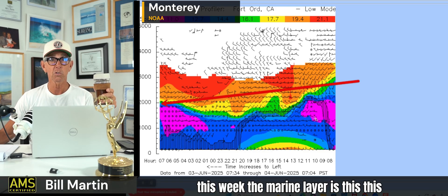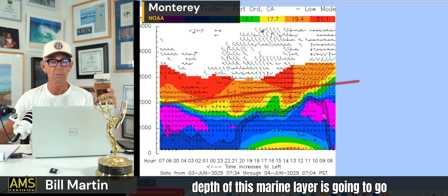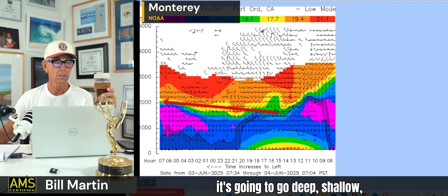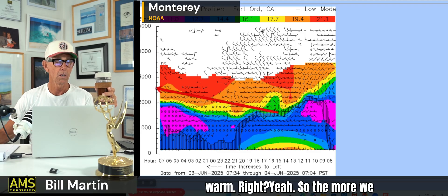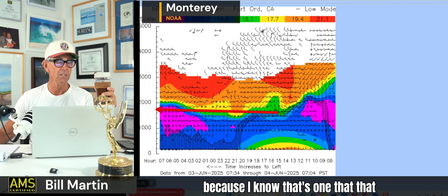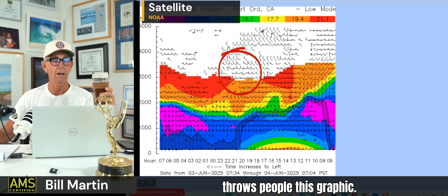That's what's going to happen all this week. This depth of the marine layer is going to go deep, shallow, deep, shallow — cool, warm, cool, warm. The more we look at that, the more it makes sense, because I know that graphic can be one that throws people.